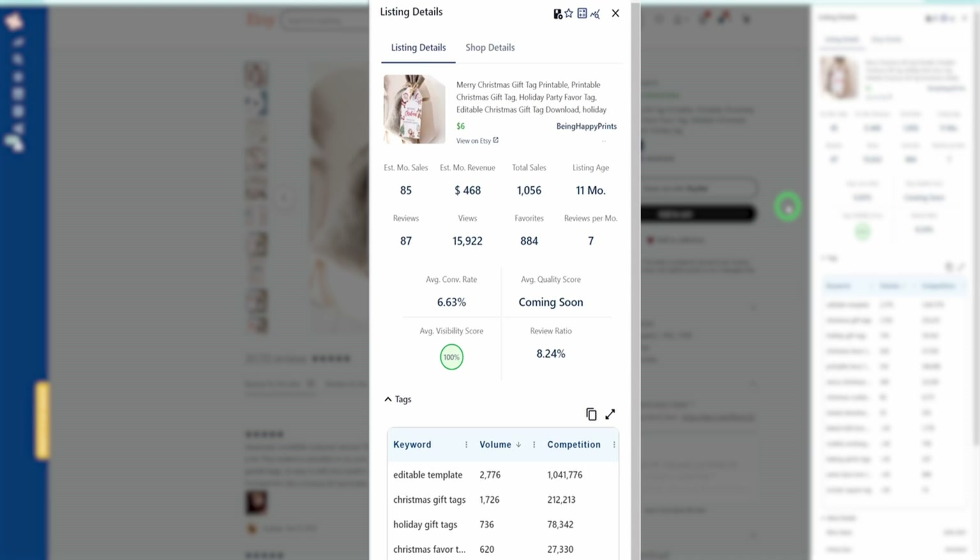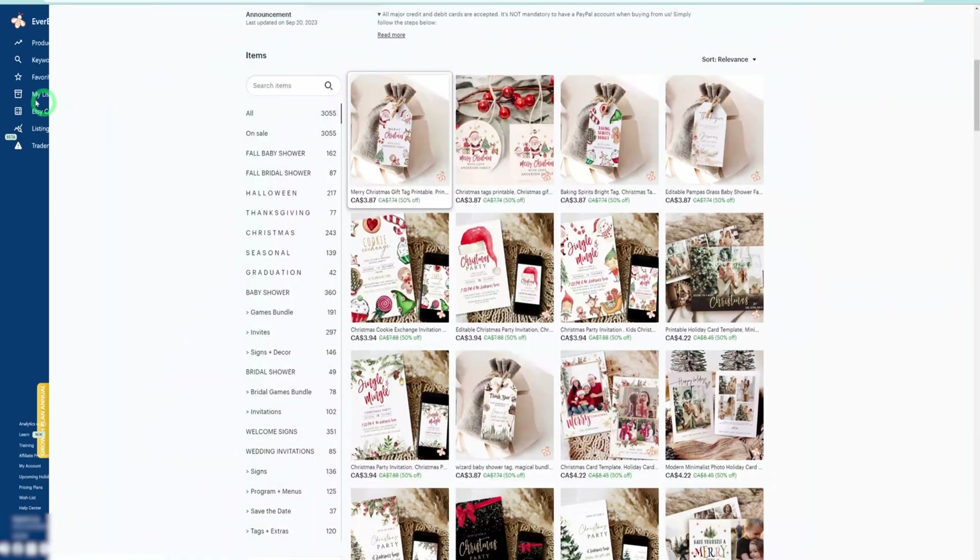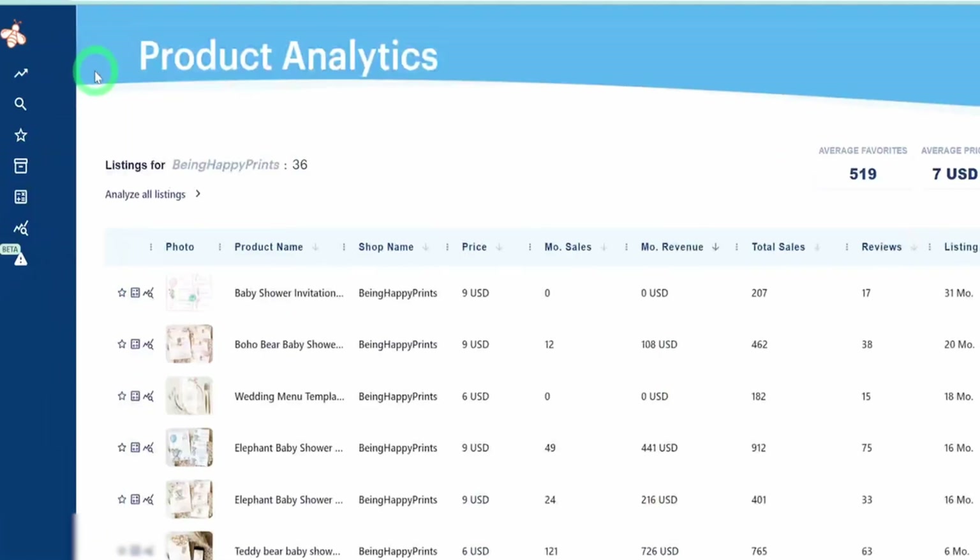But don't forget that we're already at the end of September, about to get into October, and people are going to start looking for these things very fast. These sales are going to ramp up, so you want to be positioned in such a way that you are in front of customers when the sales start coming in.